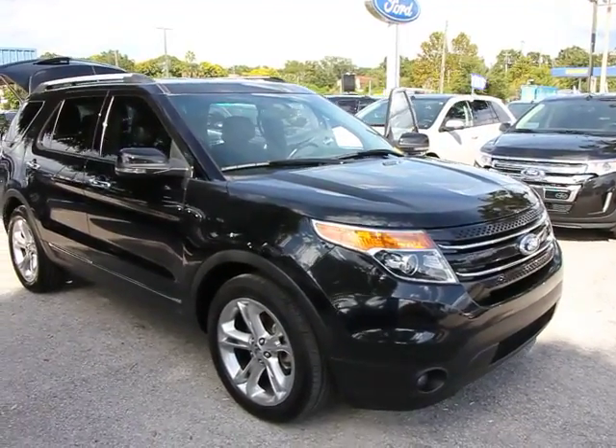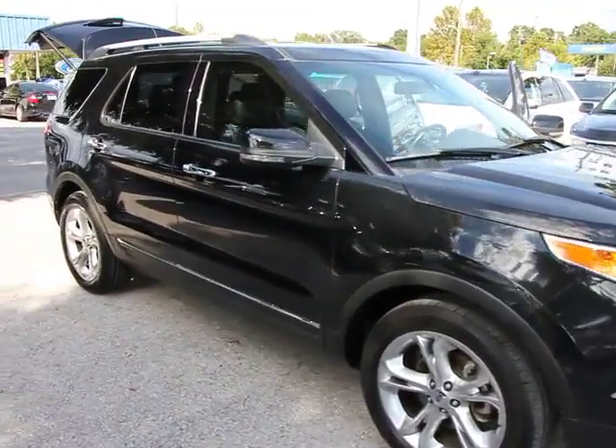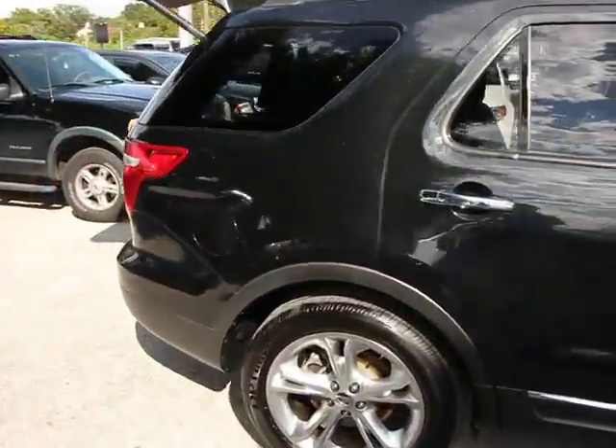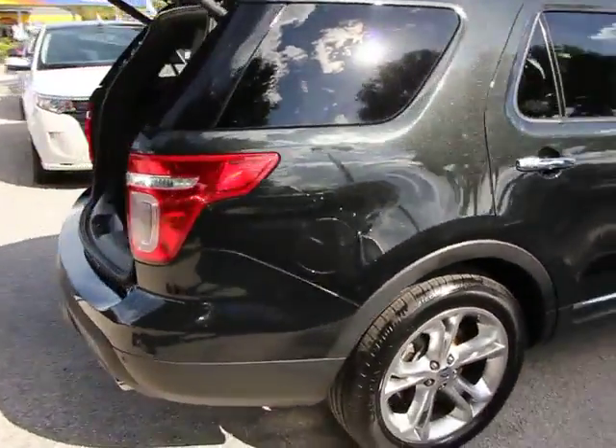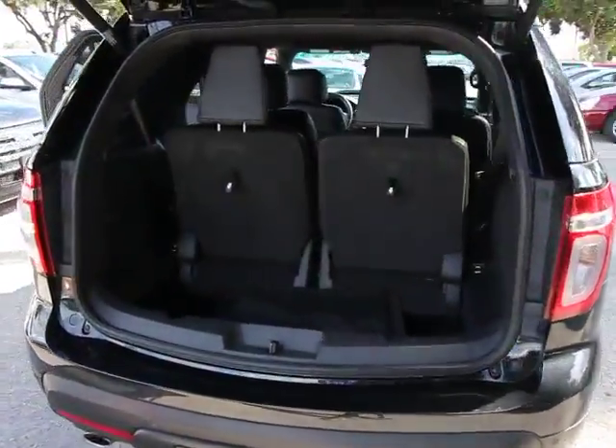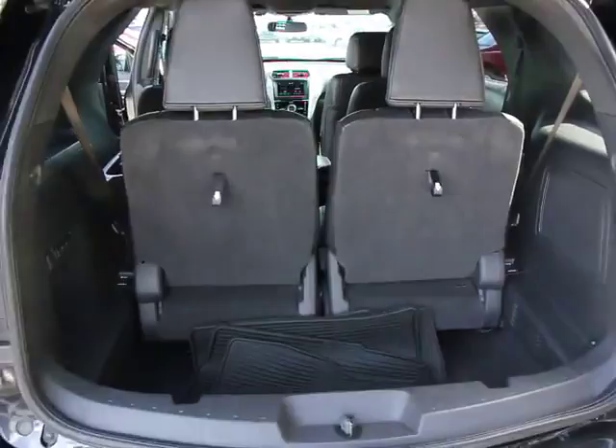2011 Explorer — you've got a lot of capabilities to call on in a Ford Explorer. Don't underestimate your choices. This vehicle is priced below $30,000 and has less than 45,000 miles.